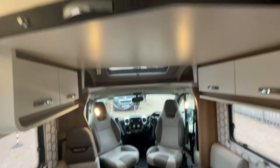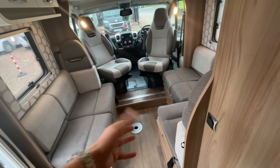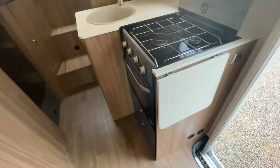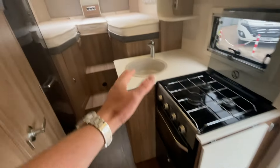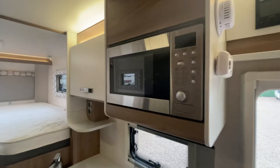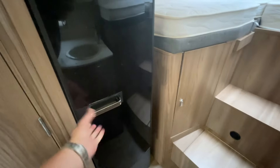Up top you've got a double drop-down bed, and this dinette area also makes up into a double, so you can effectively class this as a six-berth. In the kitchen you've got extendable worktop space, a three-burner gas hob, an oven and grill, a combi sink with a modern basin unit, a microwave, plenty of storage above and below, and a nice fridge and freezer.